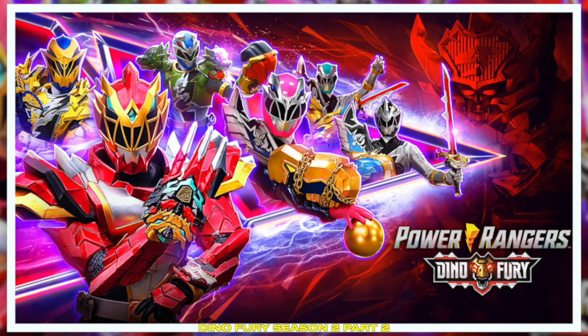Dino Fury — we're really excited about our announcement on Monday that the second half of the season is going to be available on Netflix later this fall. So we actually have a sneak peek of a one-minute clip of episode 14, just for you.